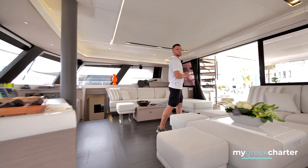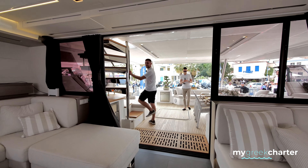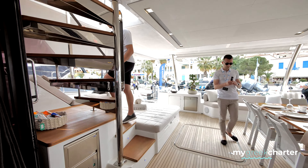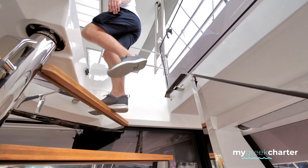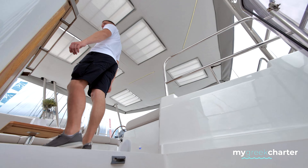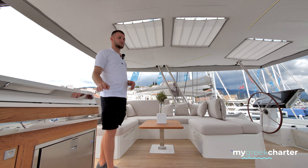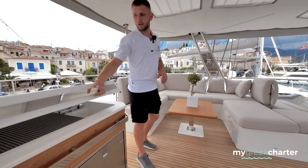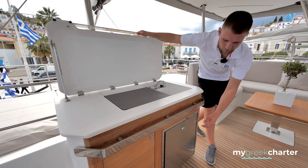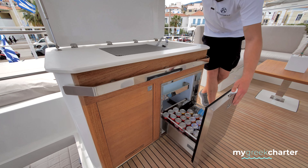Shall we continue to the flybridge? Most people think this one is a grill, but it's actually a minibar. Here you can store drinks and glasses.